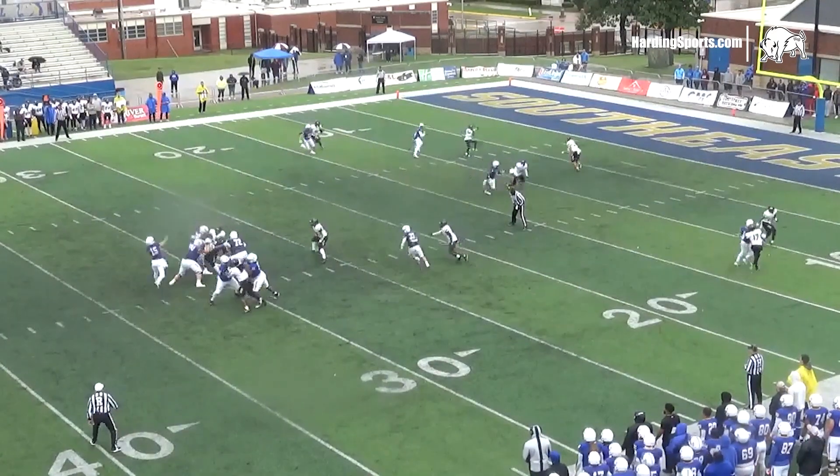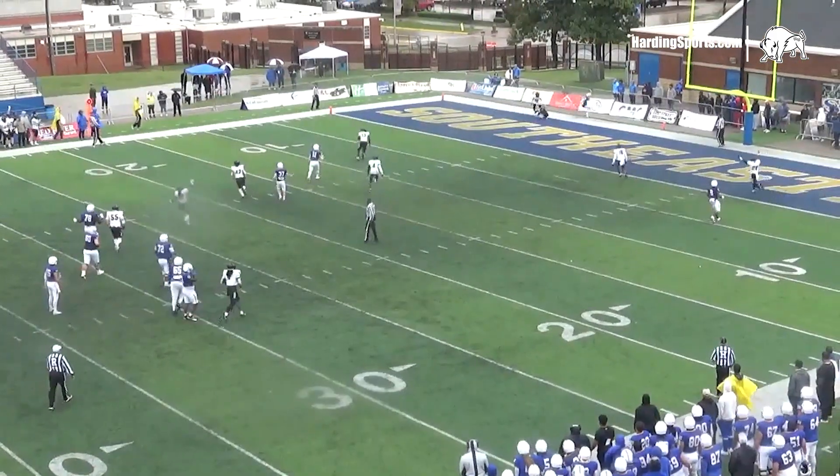Donovan drops back, throwing for the end zone, and it is picked off in the end zone.